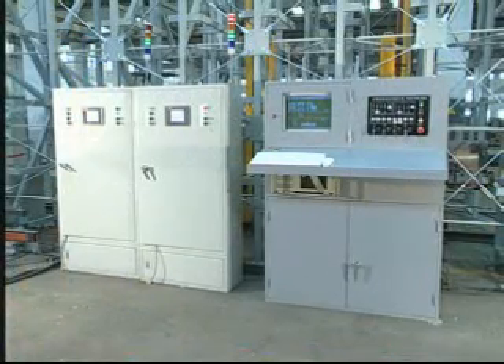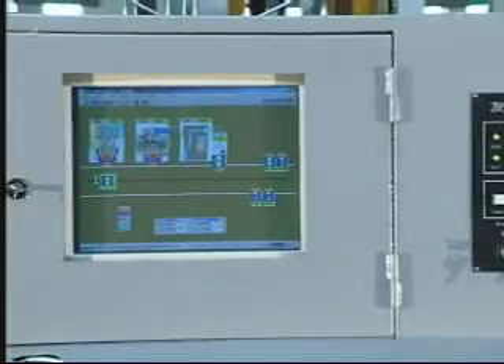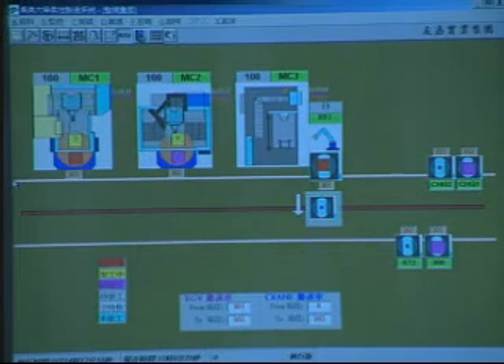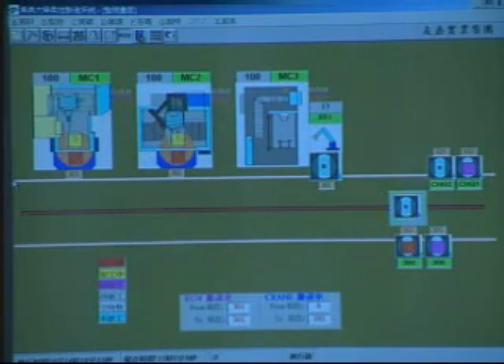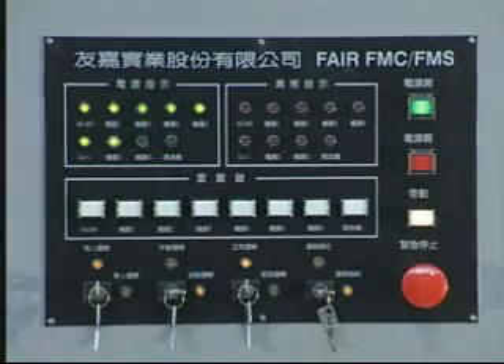The cell controller is the brain of the FMC process, which dictates batch working orders, commands, logistics, calculations, and presents the I/O messages collected graphically. The cell control box is the structure equipped with the control panel for easy operation.